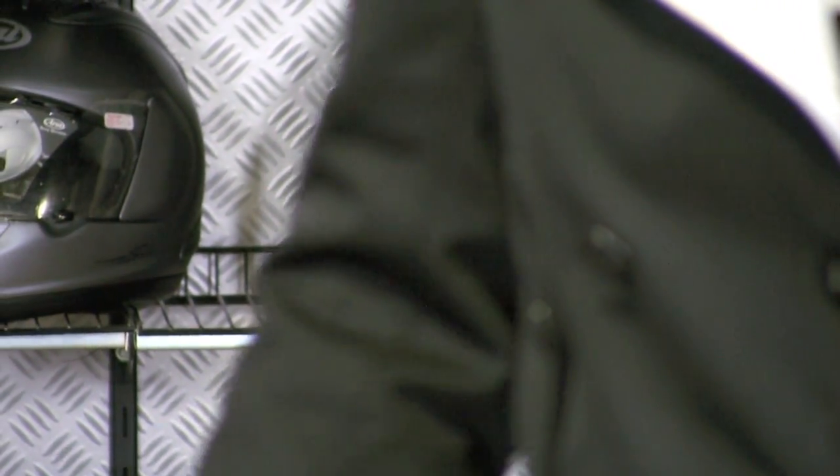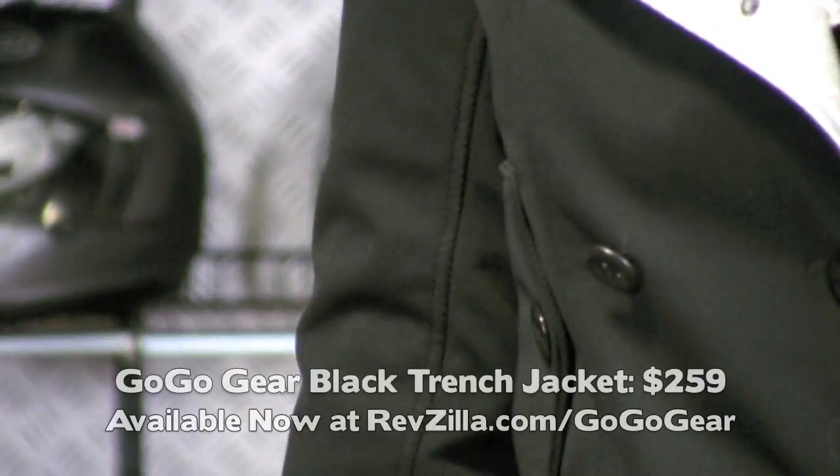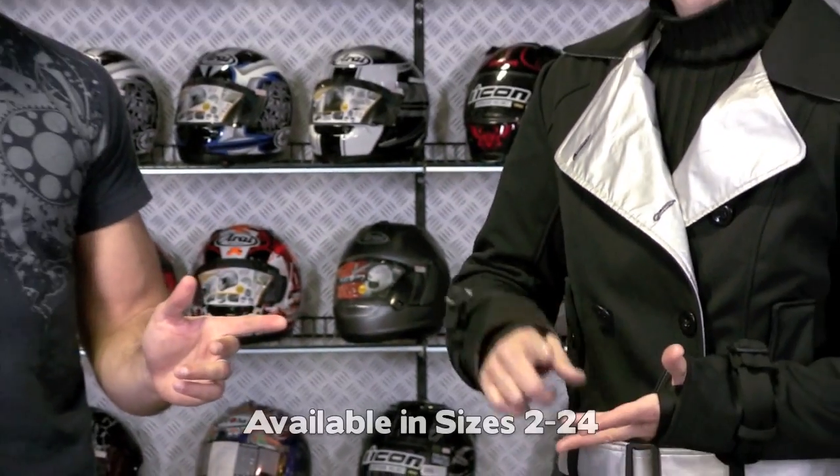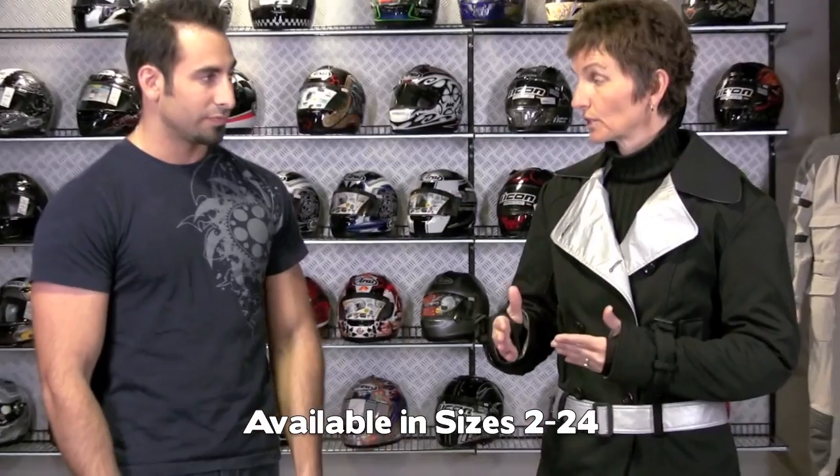Price point on the black trench is $259. Sizing goes from 2 to 24 — we have sizes 2 to 14 right now, and sizes 16 to 24 are due in about two weeks. Order early, as they are going to be a limited run.